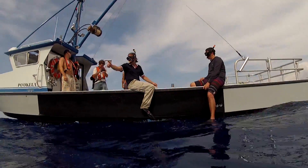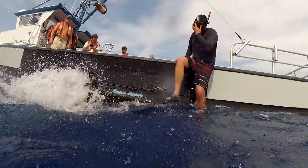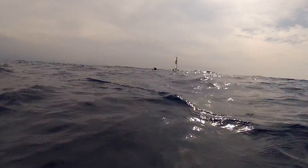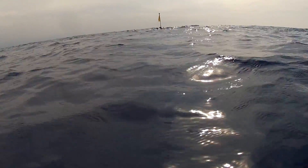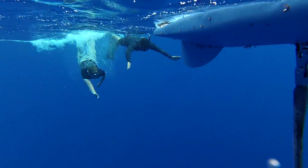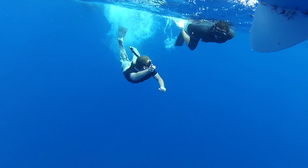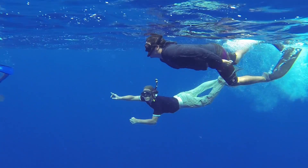As we approach the Wave Glider to get a closer look, I think to myself: this is the world's first wave-powered autonomous marine robot, designed to help address the big challenges the world faces — including global climate change, national security, and hurricane and tsunami warnings.